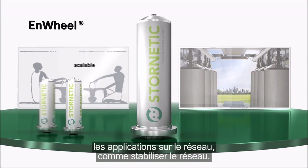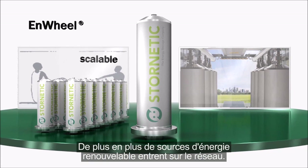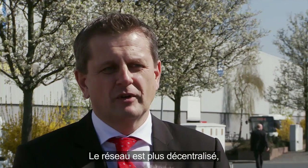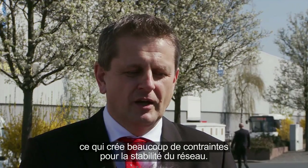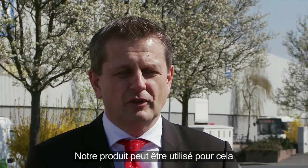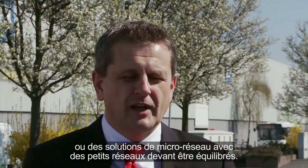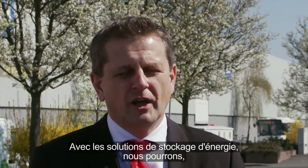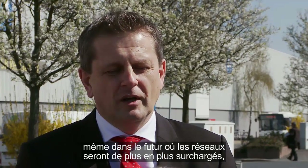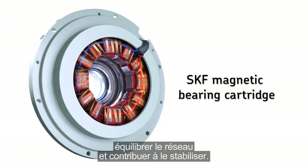Good examples for energy storage solutions are grid applications like stabilizing the grid. Today we have more and more renewable energy sources coming into the grid. The grid gets more decentralized, giving a lot of constraints to grid stability. Our product can be used for this or for microgrid solutions where smaller grids have to be balanced. With energy storage solutions, one will be able, even as grids get more loaded, to balance and stabilize them.